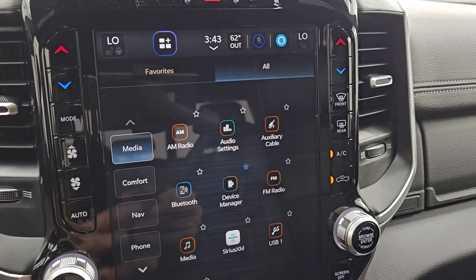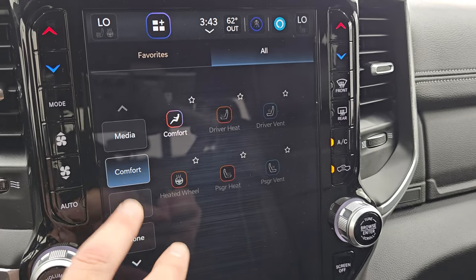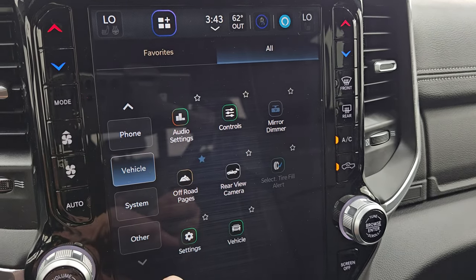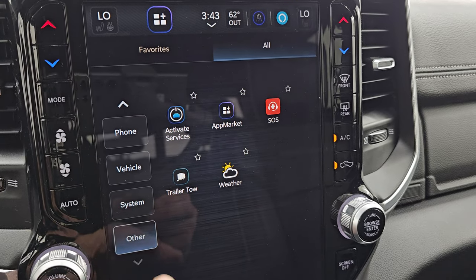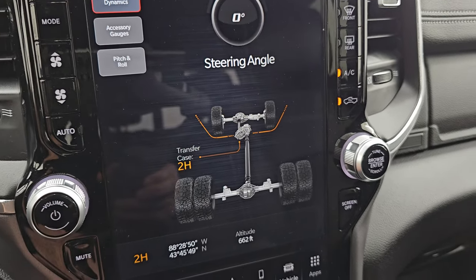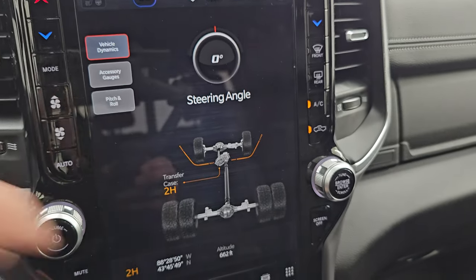Then you have all your different apps — this is basically links to different parts of the radio. It has Android Auto and Apple CarPlay; I believe those are wireless now. You get all these apps including your off-road pages. The off-road pages are pretty cool — you get latitude, longitude, altitude, transfer case showing if you're in 2-high, 4-high, or 4-low, and your steering angle. As you turn the steering wheel you can see that angle changes and the tires up top actually move as well.